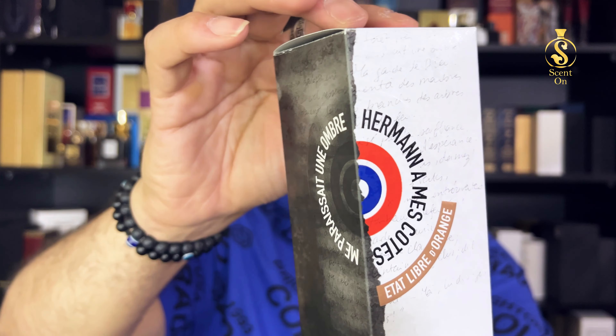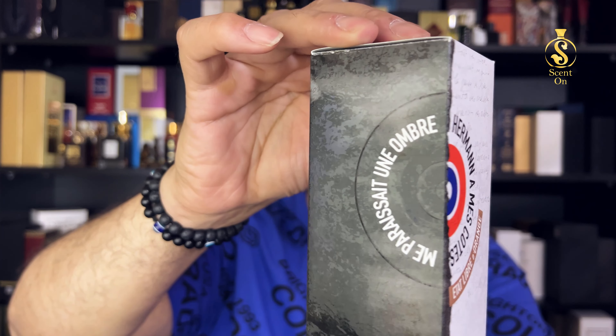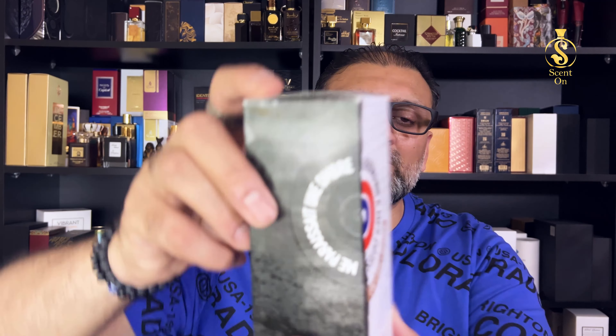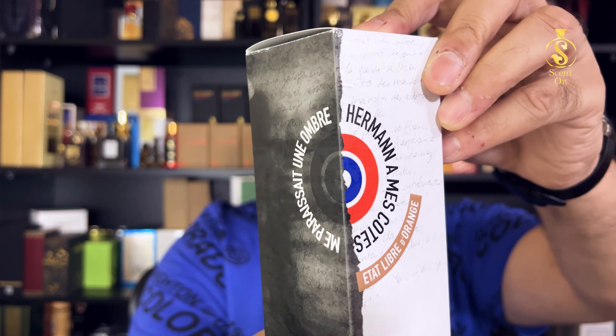For my own convenience I'm going to call the fragrance 'Herman,' but the actual name is on the box — something like 'Herman Ombre' — I honestly don't know how to pronounce it. Please, guys, keep the names of your perfumes short and easier to read. Not all of us are from France. Just pause the video and you'll see which perfume I'm talking about. The house is État Libre d'Orange.